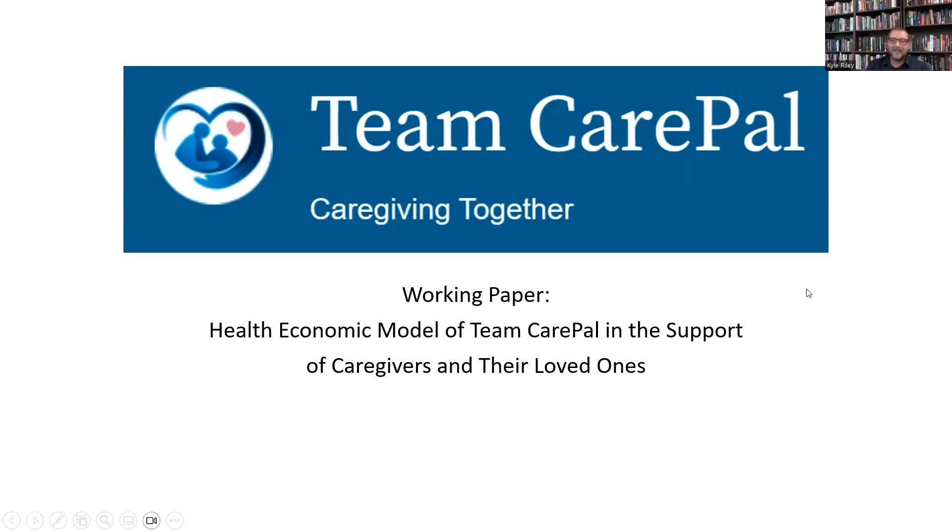Hi, my name is Kyle Riley, and I work for a company called Hema Consulting, and what we do is we create working economic models for companies with new healthcare technologies.